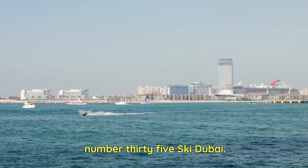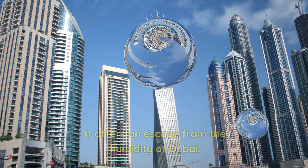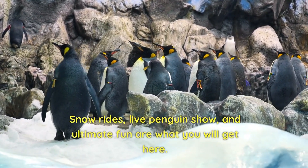Number 35: Ski Dubai. The place is a must-visit during summers. It offers an escape from the humidity of Dubai. Snow rides, a live penguin show, and ultimate fun are what you will get here.